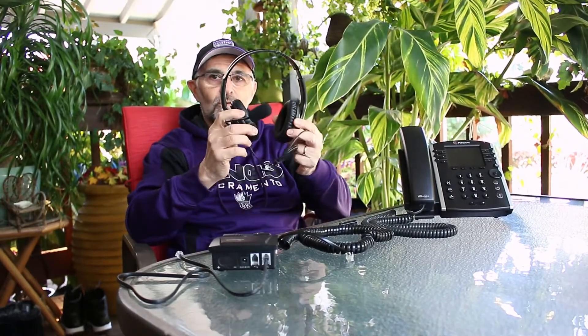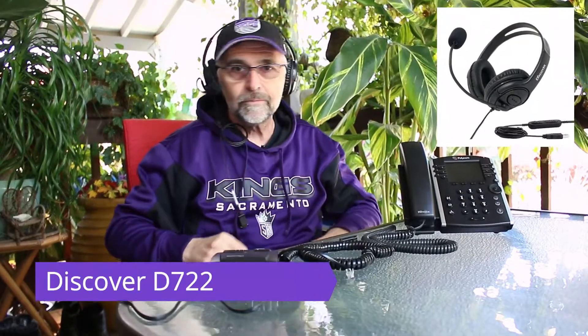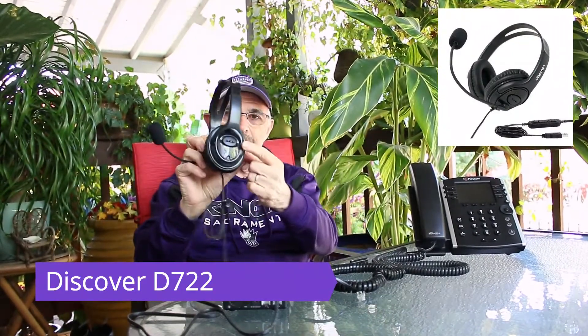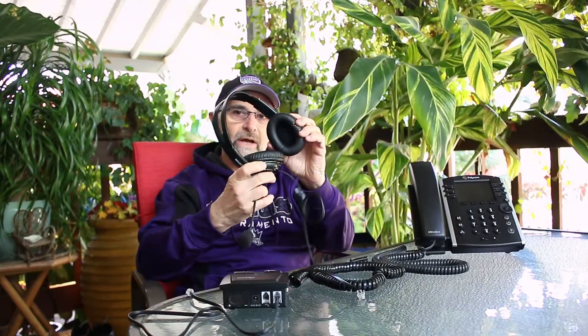I'd like to introduce you to a new product — it's the only headset available today that is worn over the head like so. The ear speakers, as you can see, are quite large and they fully enclose your ear, and the benefit to that is that it helps to block out some of the surrounding room noise that you might hear in your work environment.